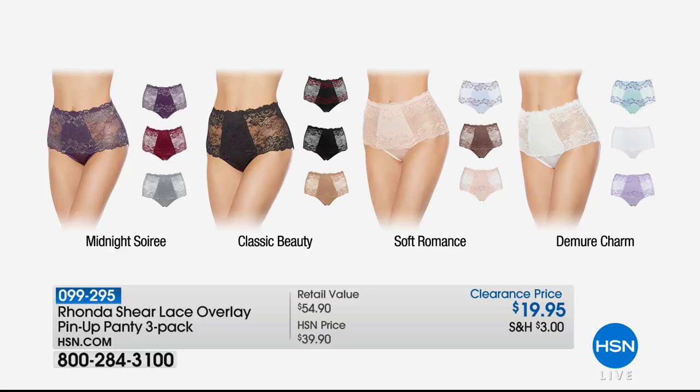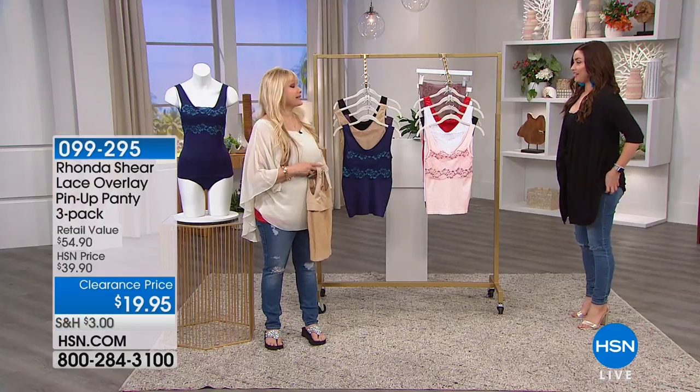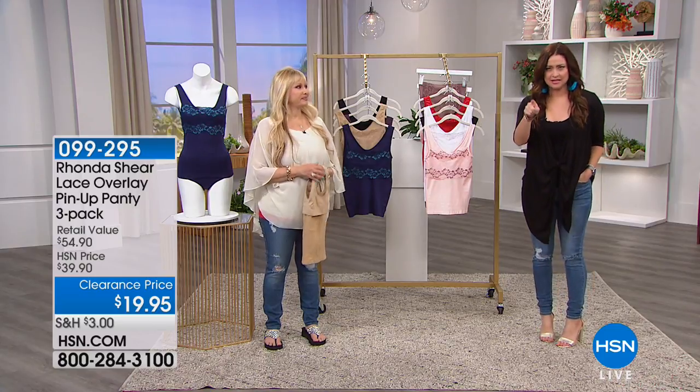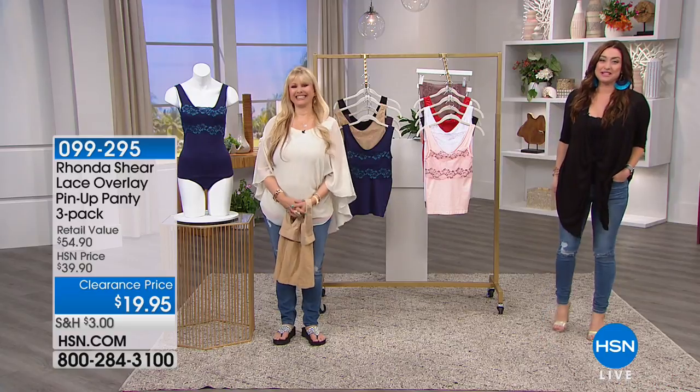We're showing you the colors that are available, and we'd advise you to pre-order at that clearance price. Those are not coming back at that price, so this is truly your opportunity to stock up tonight. If you want to go to hsn.com and pre-shop them, item number 099-295. Yes, it really is that price — you get three of them. That's pretty amazing.